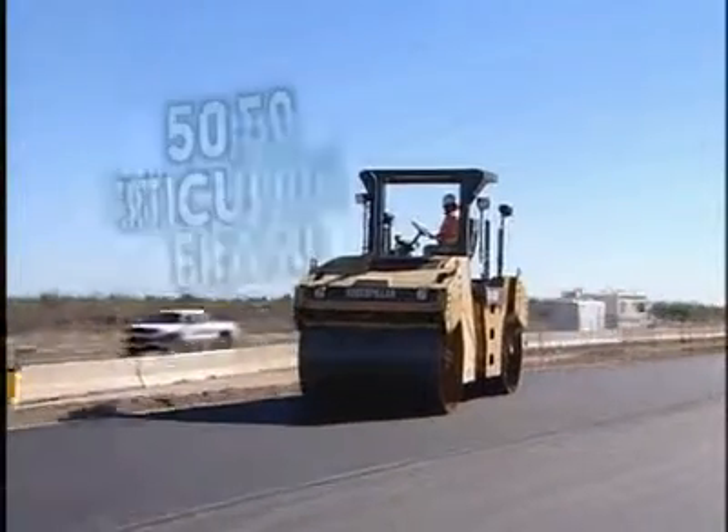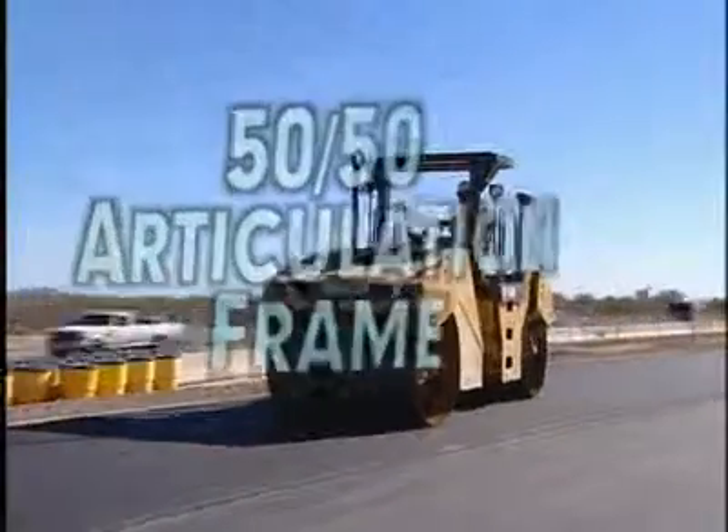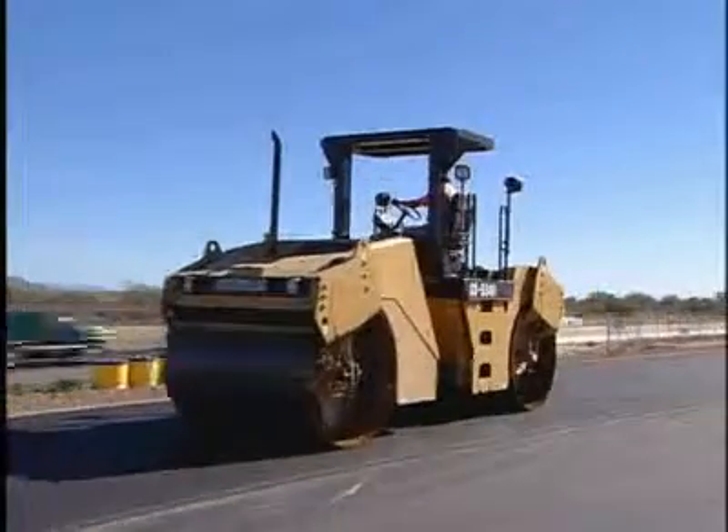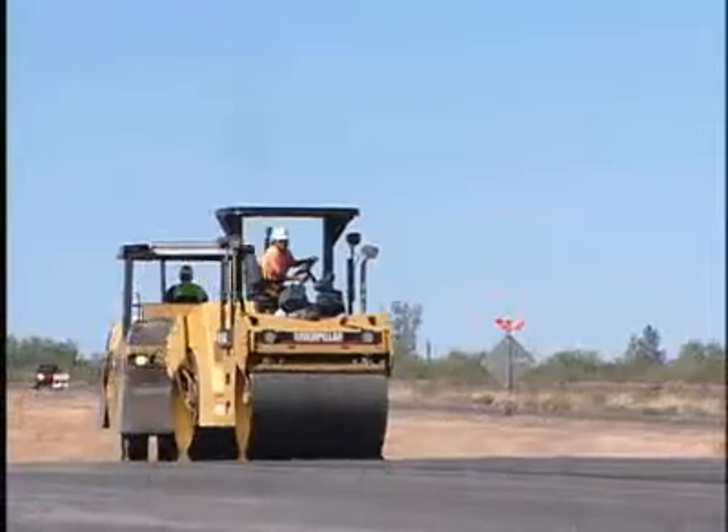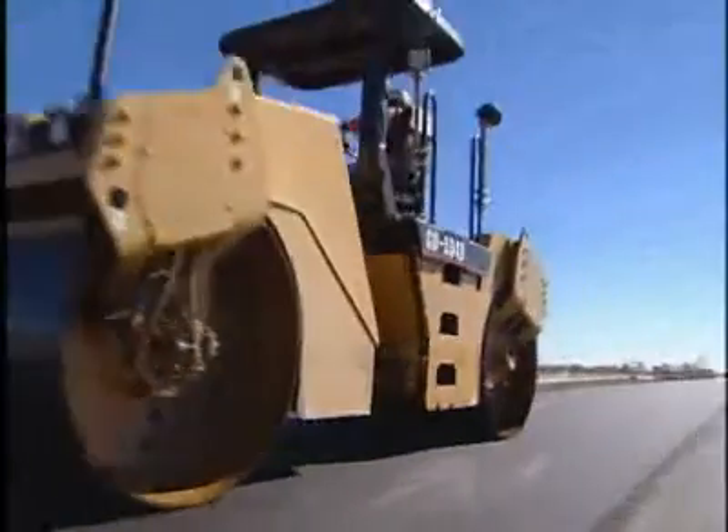The CB534D offers 50-50 articulation that evenly balances the machine's weight front to rear and allows for both drums to track in the same path. An optional offset hitch further enhances jobsite maneuverability and versatility.